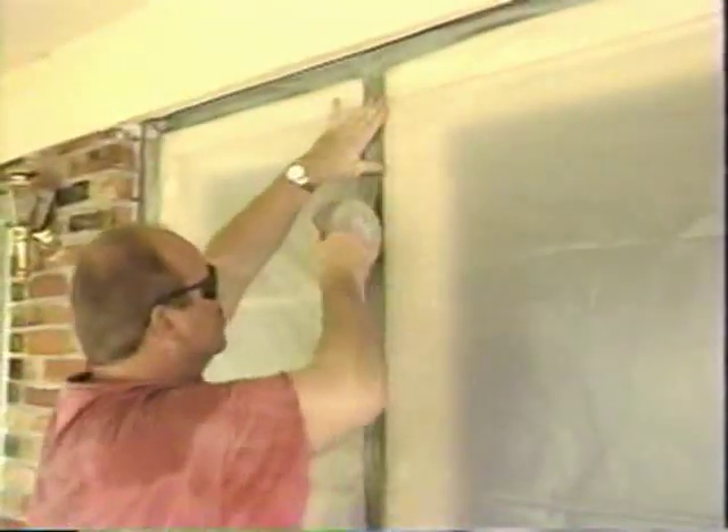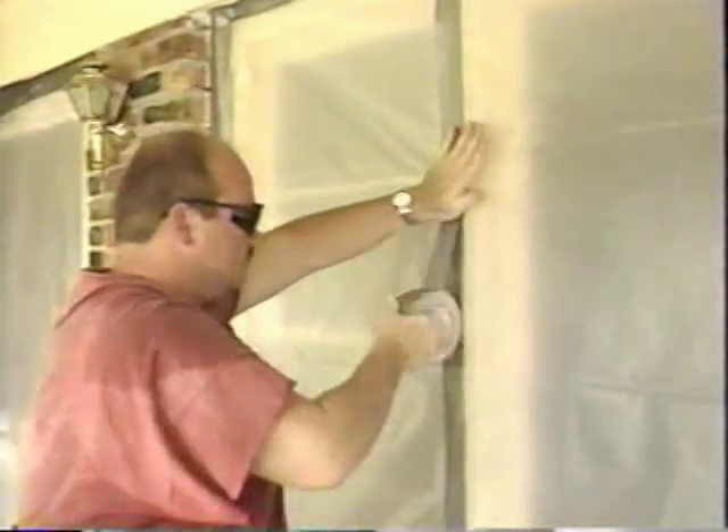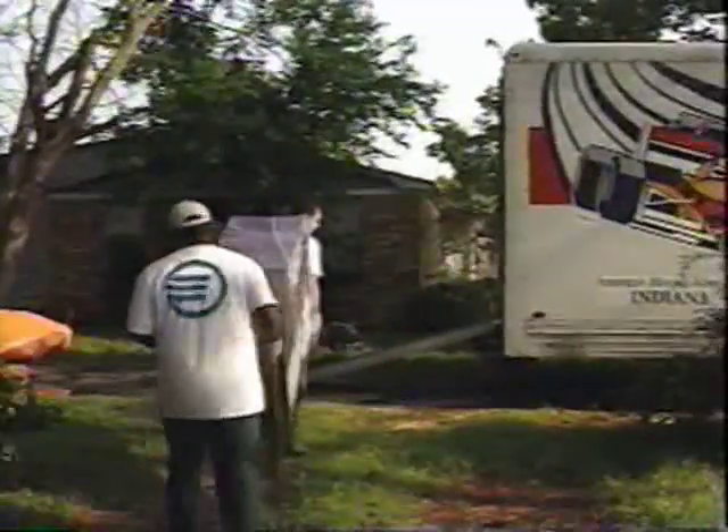Now we're going to be relocating the two residences where we found asbestos in their walls and in their ceiling. Those folks are going to be staying in town here. The contractor that EPA has will be packing and moving their items into a local storage facility while they'll be doing the work.